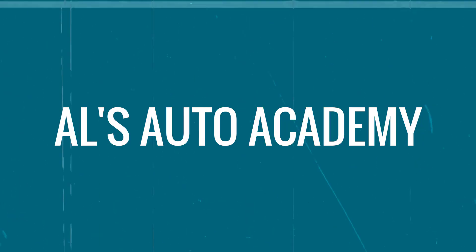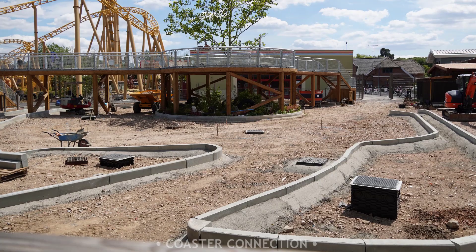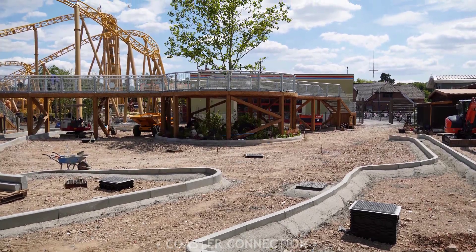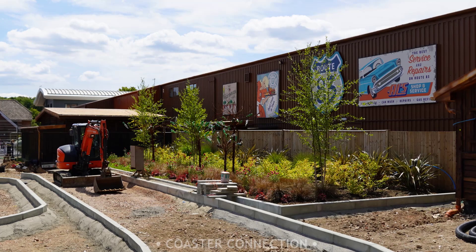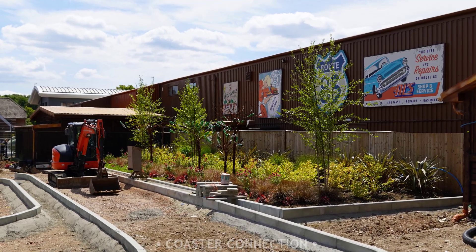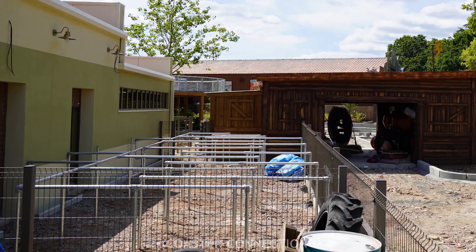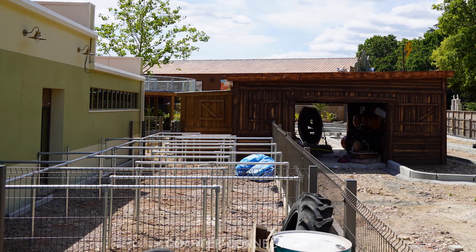The driving school attraction still has a lot left to do, however they have made a decent amount of progress since my last visit. All of the different roads for the attraction are now being laid out, so that eventually concrete can be poured in. The outside portion of the queue has now also been added, which will give us some great views of the cars whilst they drive by.